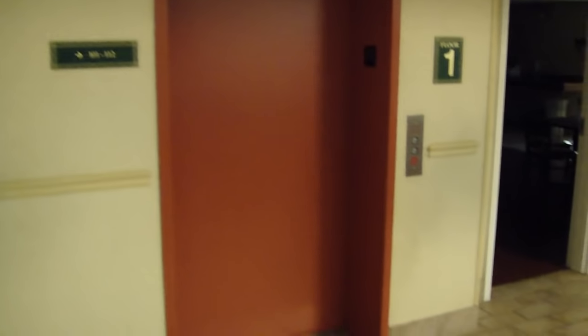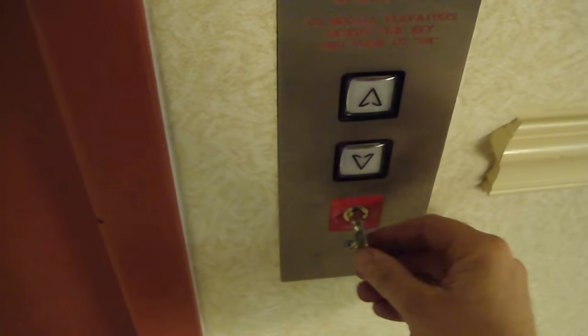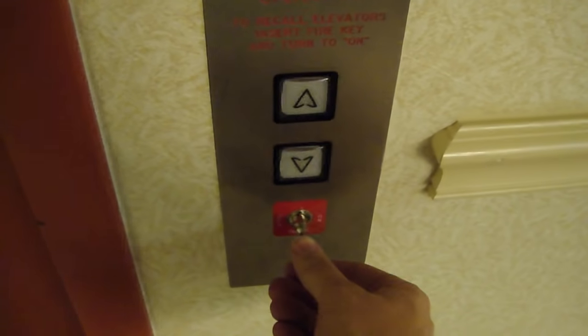The first thing you have to do to put the elevator in fire service is you have to put your fire service key in and turn it to on. This recalls the elevator. This is called the recall station. You can hear the buzzer.